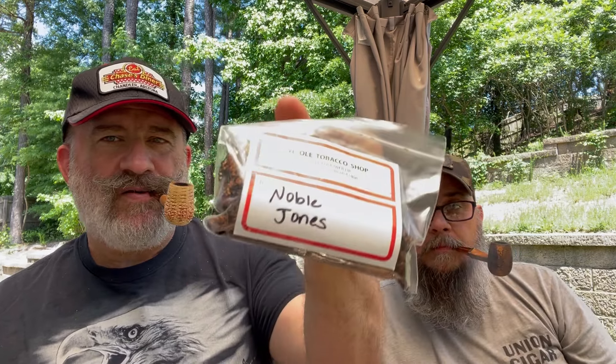We are smoking some more of Ye Olde Tobacco Shop's Noble Jones. This is a lightly aromatic, crossover-type English. Tell me what you're getting out of this. The Latakia is there. There's a touch of sweetness, but it's spicy — it's got a spice to it.